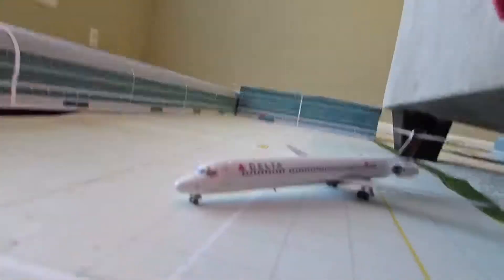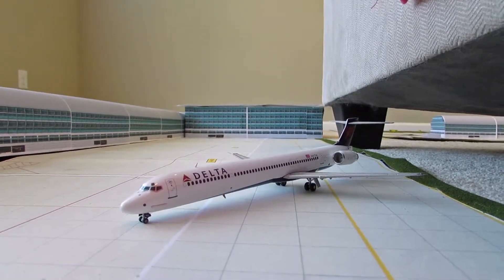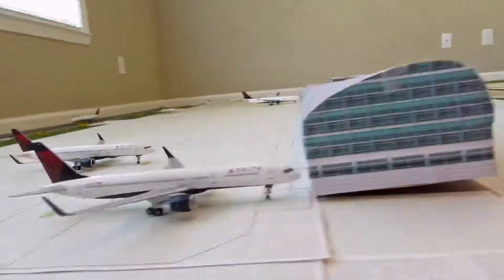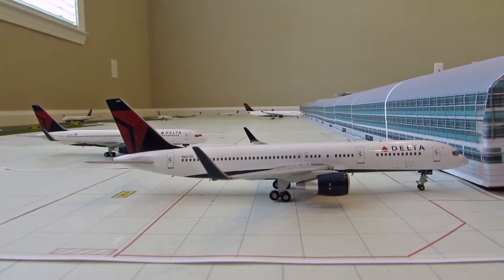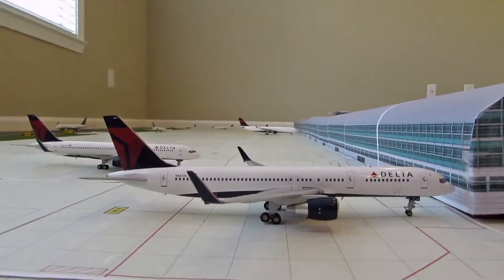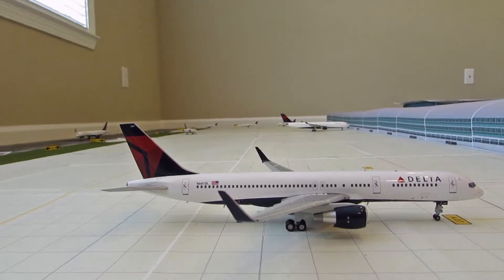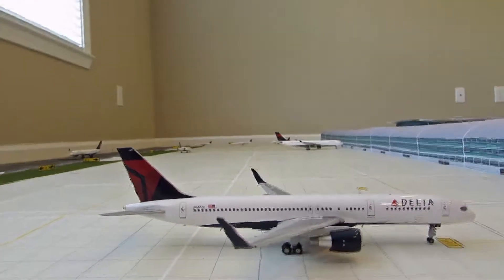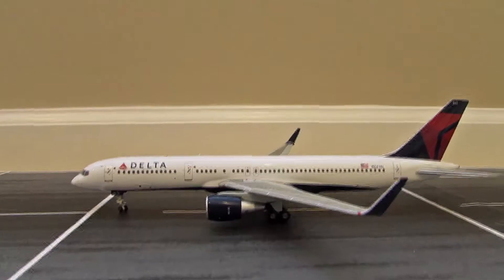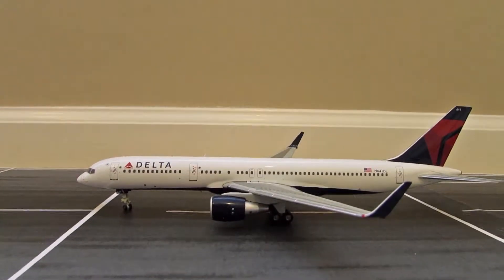This Delta MD-90 is pushing back from gate A5 and heading out to New York JFK, then coming back to head out to LaGuardia. Here we have a Delta Boeing 757-200 with winglets — he just arrived about 15 minutes ago from Los Angeles and will get his people off and head back out to Los Angeles. Here's another Delta Boeing 757-200 pulling into gate A7, just arrived from San Francisco. And another Delta Boeing 757-200 just landed from Seattle, pulling into gate A8 to get his people off and then heading back out to Seattle.